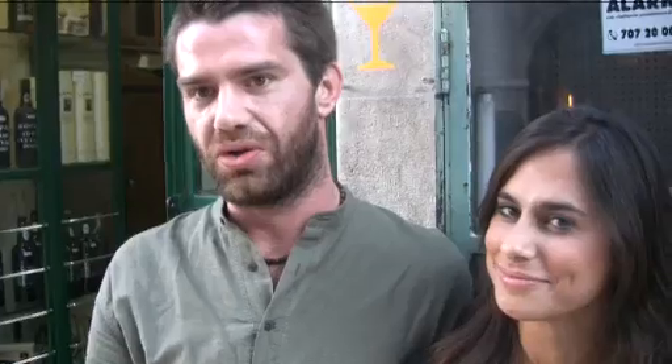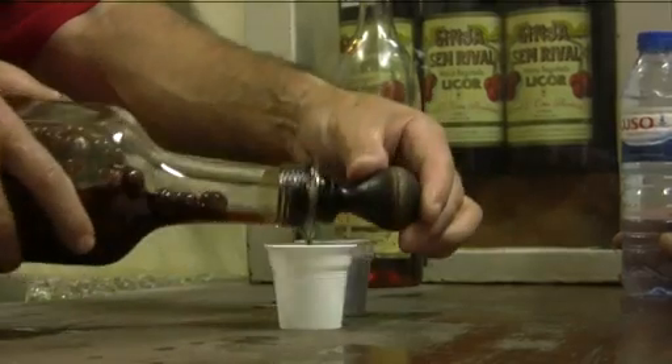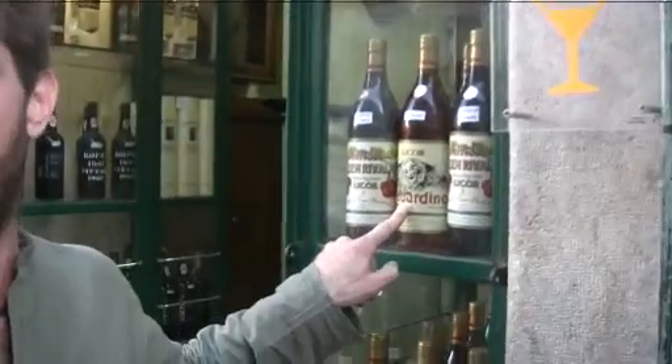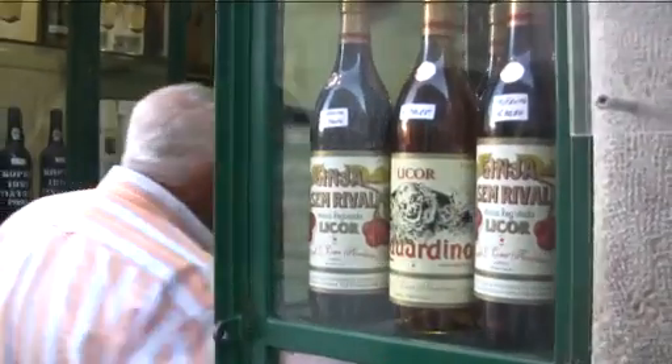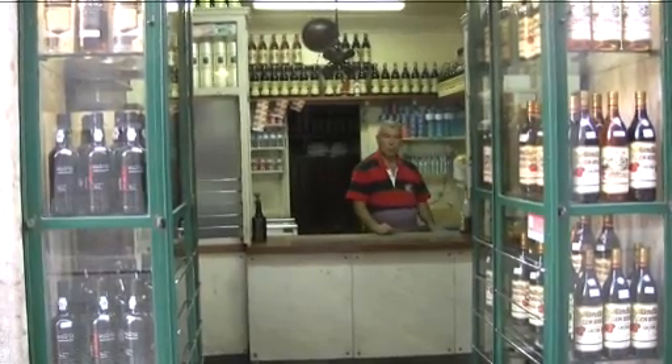We just arrived in Eduardino. This is a very small and typical liquor store we have here in Lisbon. We have two drinks here which everybody should know. One of them is the Ginzinha, a very typical Portuguese drink made of morillo cherries. And another one is Eduardino liquor — you can only find it here, and it's made of anise. This is the best place to come because all other places are crowded, but it's the most typical and best one. It's been here for more than 140 years.